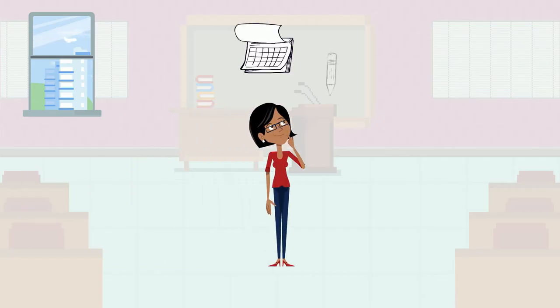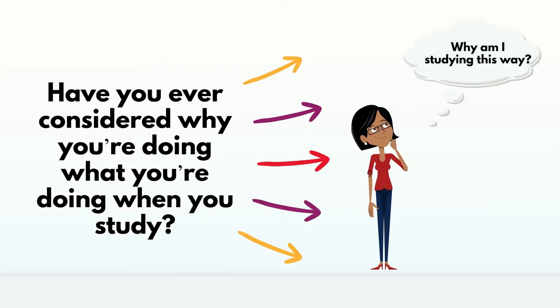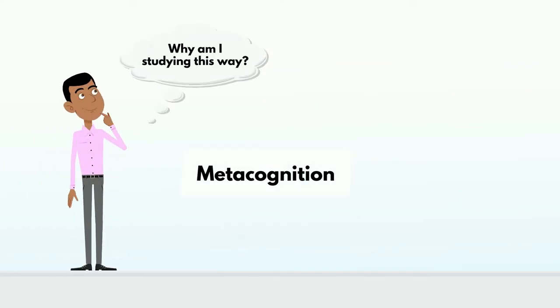When you study for your classes, do you ever struggle to figure out where to start? Or do you sometimes dive right in without having a plan or study goal? Have you ever considered why you're doing what you're doing when you study? Answering these questions is what metacognition is about. It can help you to be more purposeful and intentional so that you're studying to learn.